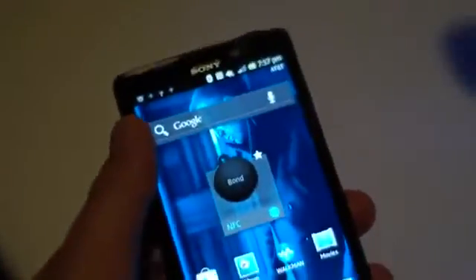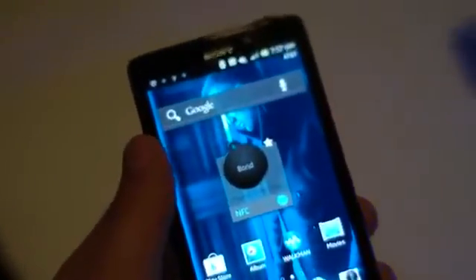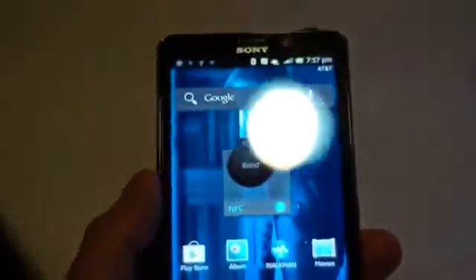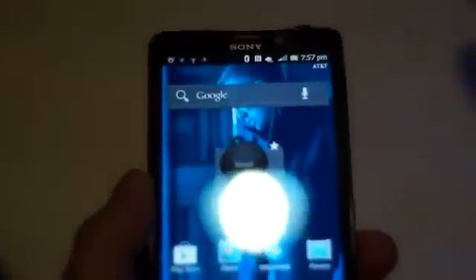Other than that, really just the rest of Sony's goodies on board here. We're really looking forward to this and let's see if Sony can compete with some of the bigwigs on the market today. This is your very first look at the Sony Xperia TL heading to AT&T this holiday season.